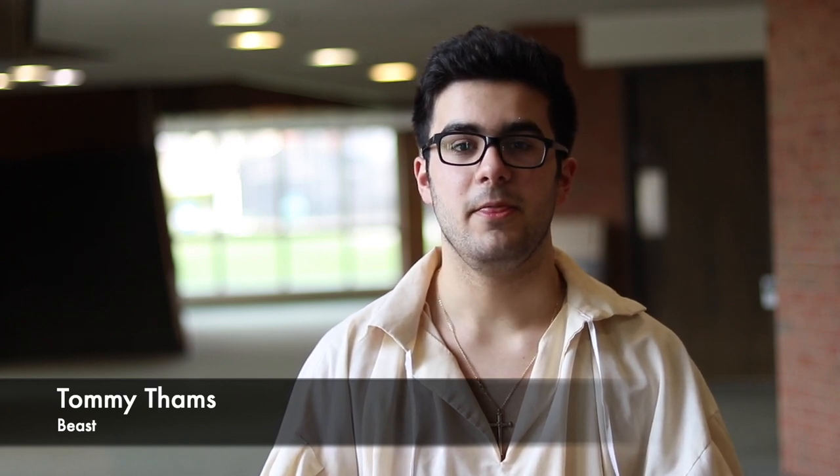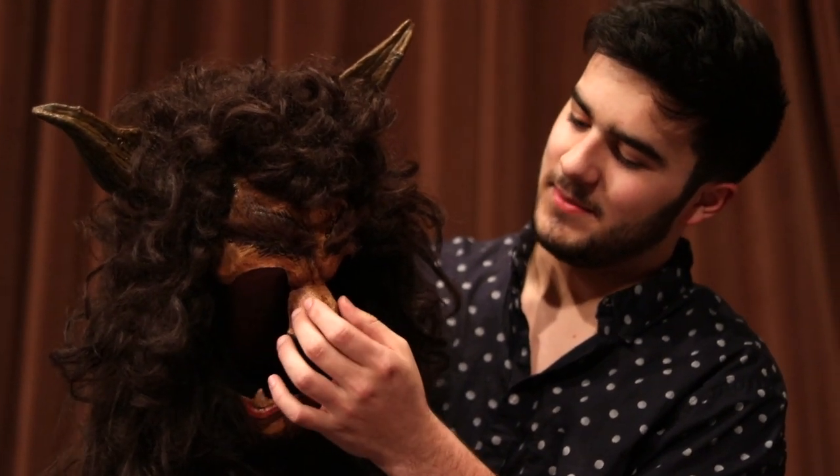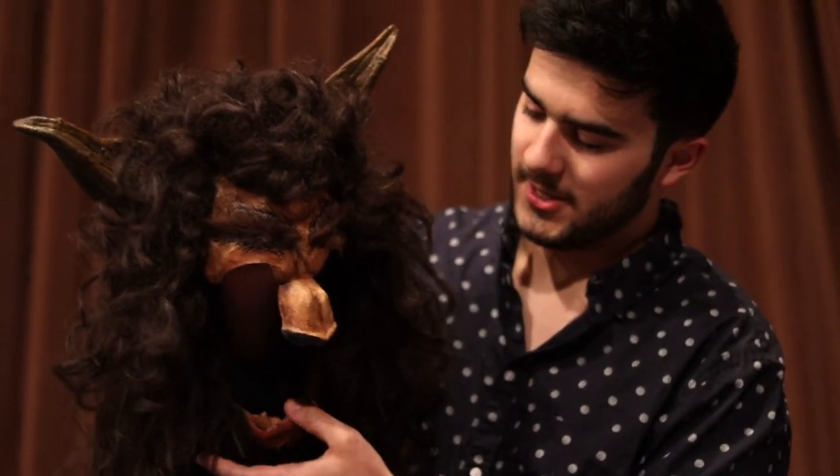My favorite thing about costuming for Beast is the mask. Our face goes here and we're wearing makeup through here, and this goes above our nose. There's a sponge in here so it sits right here and it actually moves when we talk. The set design is amazing.